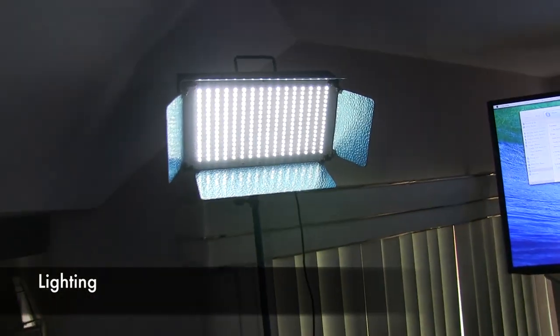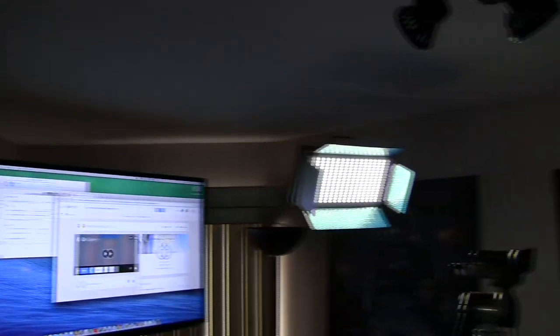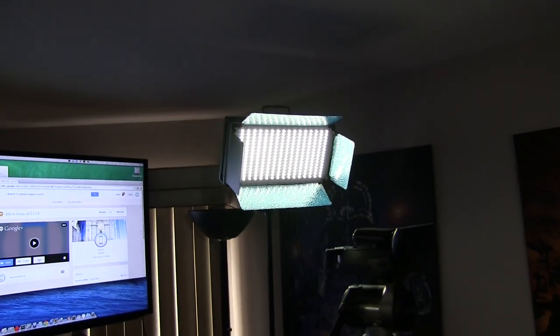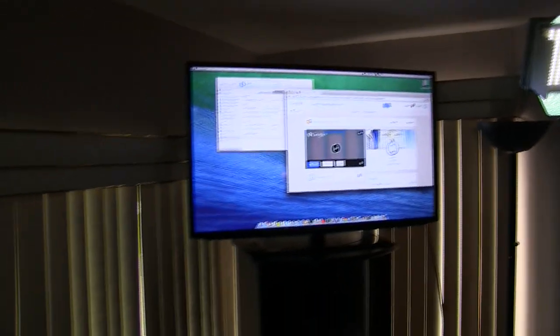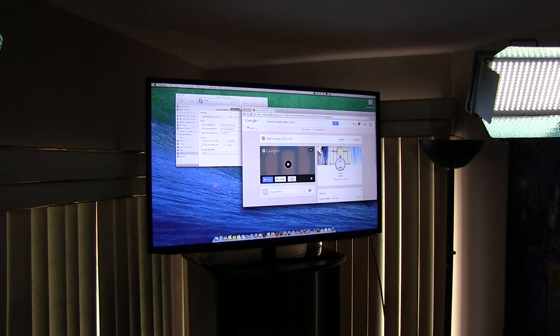Circling around, I have bi-color lighting — that lets me do both white and yellow light, so I can balance them to match the other lighting in the room. I also have a big Samsung television that I use while I'm doing the video shows, especially MacBreak Weekly and the iMore Show, so I can see everyone else.